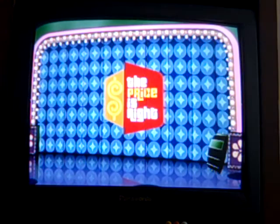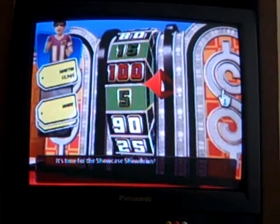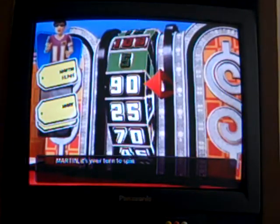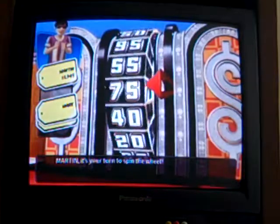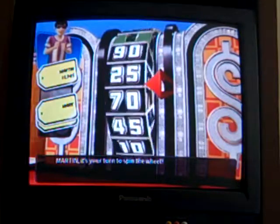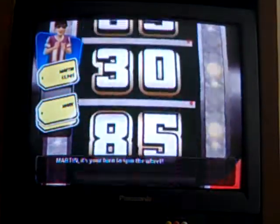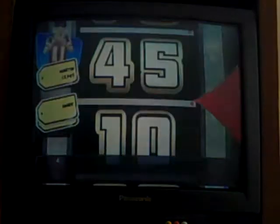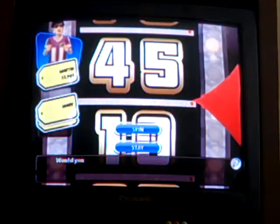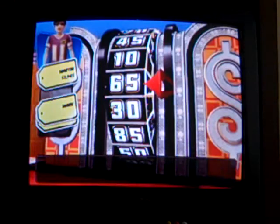Now it's time for Showcase Showdown, and I'm going first this time — I might get a good spin. Let's hope I don't go over! My first spin lands on $0.45. It's a tough choice, but I'm going to spin again. My second spin lands on $0.25, giving me a total of $0.70.